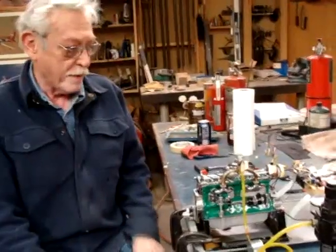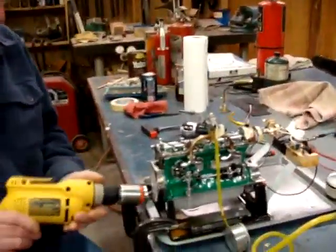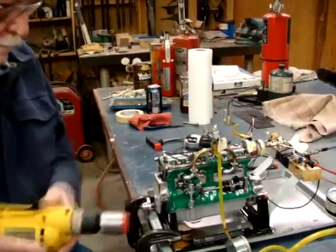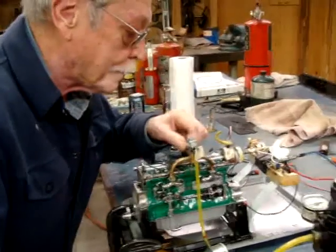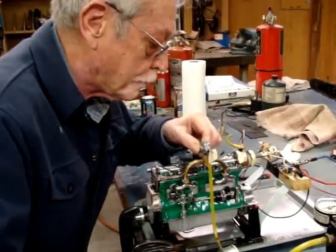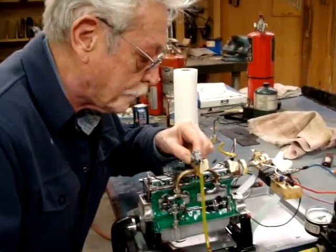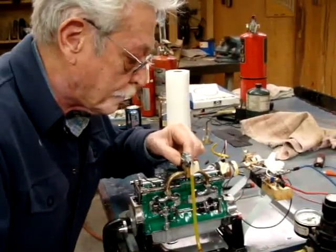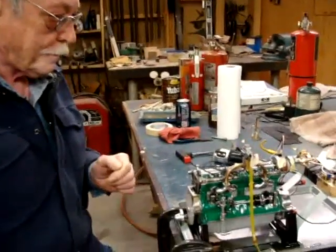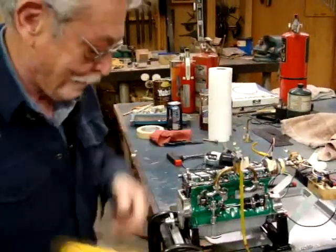So we're going to go ahead and run. It's done.